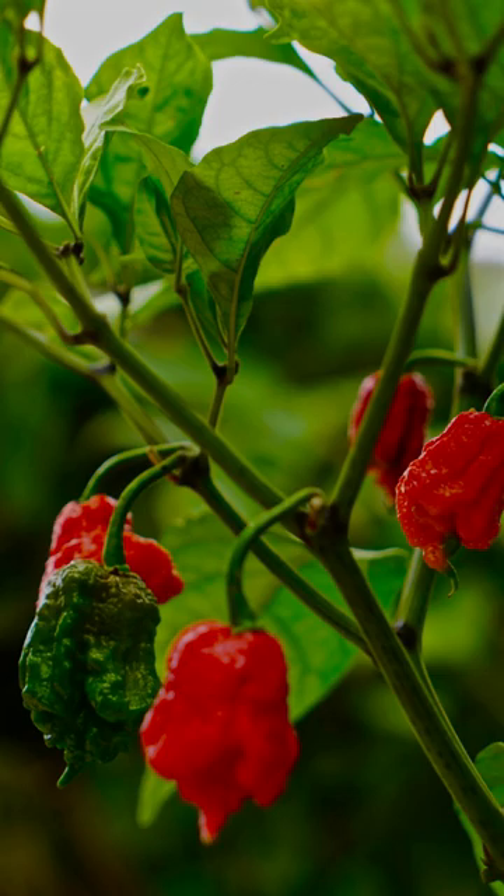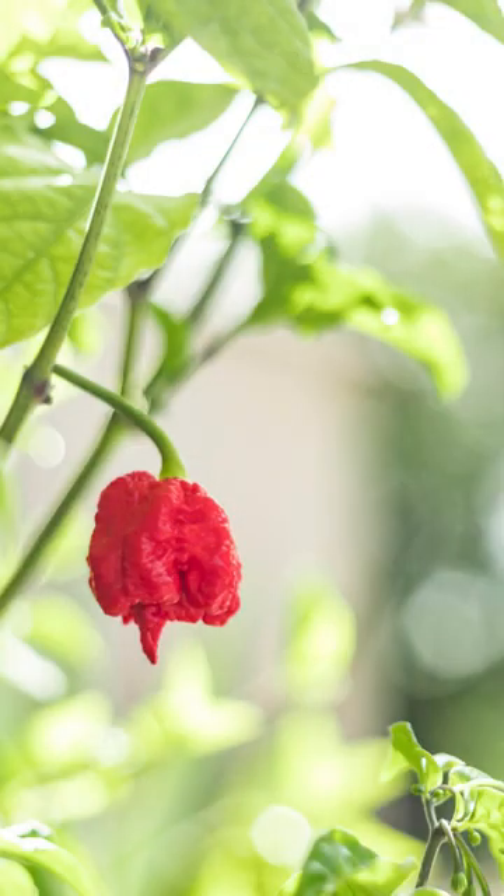Carolina Reaper adds intense heat and flavor to dishes, but it should be used cautiously as it can cause severe burning and irritation.